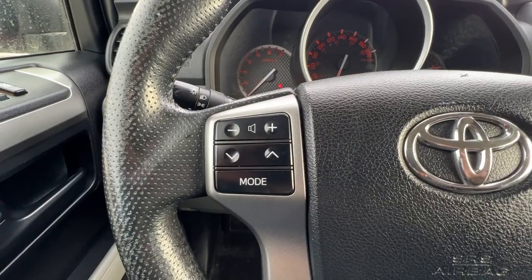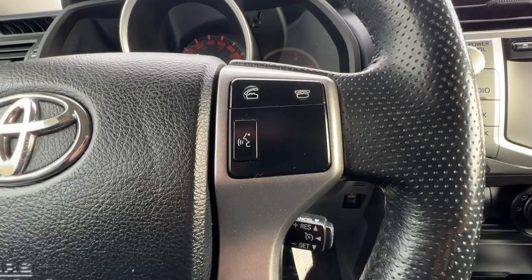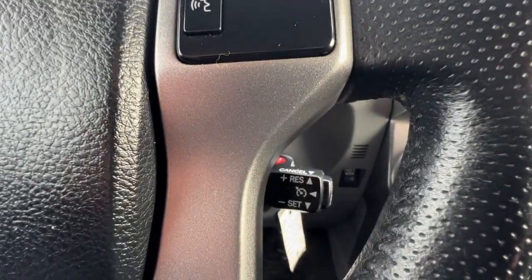Checking out the left-hand side of the steering wheel, we've got audio controls, and then over here on the right we'll find our Bluetooth hands-free calling, and right down there is our cruise control.